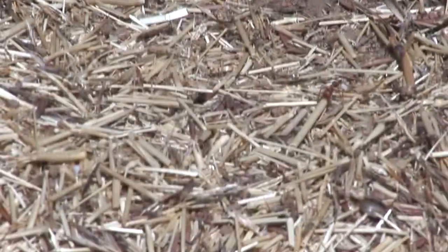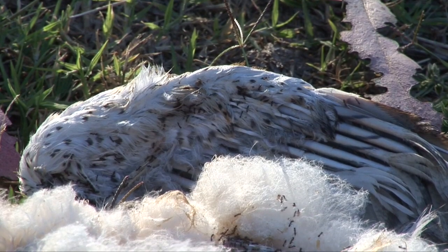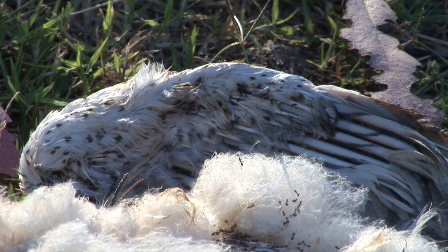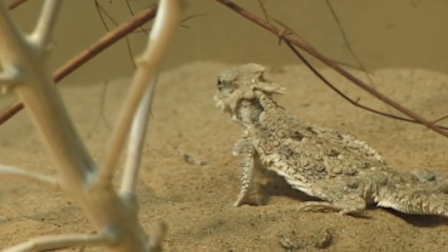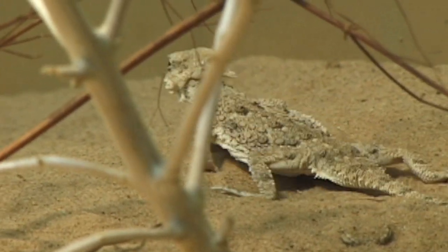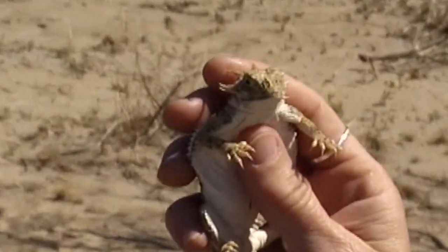Forager ants may also scavenge food from dead animals such as this owl. The predator horn lizard must seem like a dragon to the ants. The ants try to attack the lizards, but the horn lizard has a defense against their ant venom.